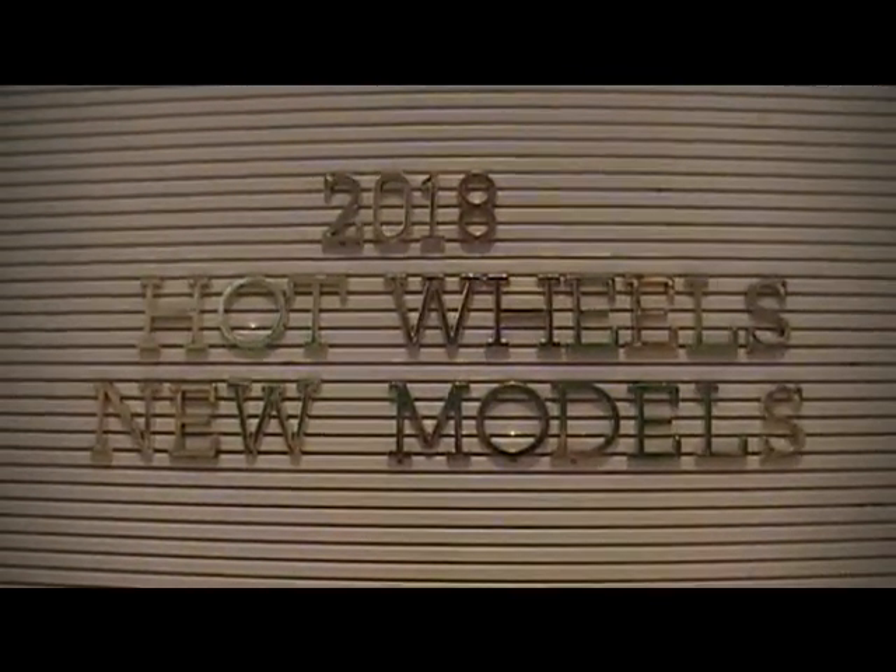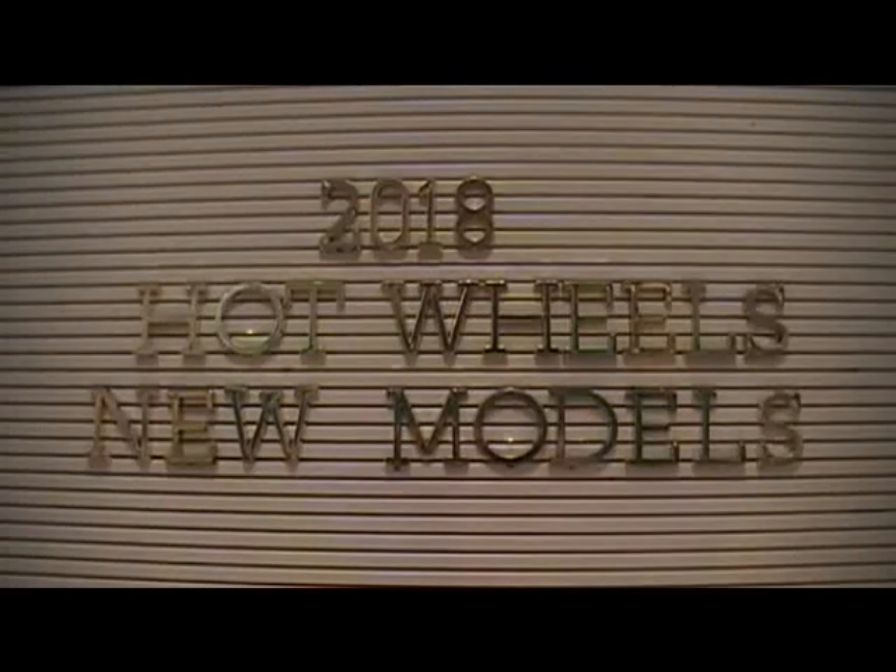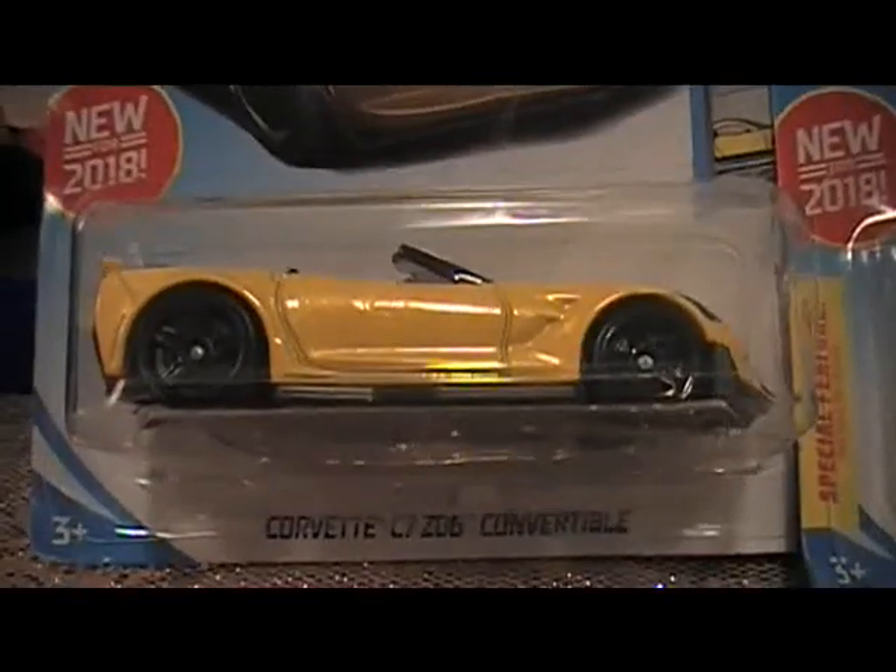This video is for the 2018 Hot Wheels new models. This is only 5 of them. Here is your line up.